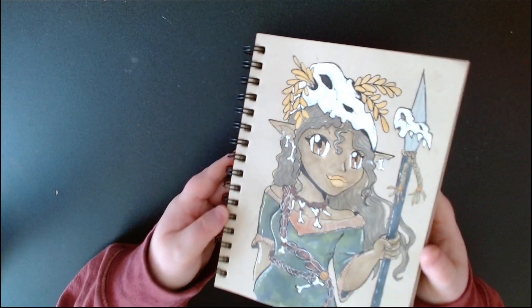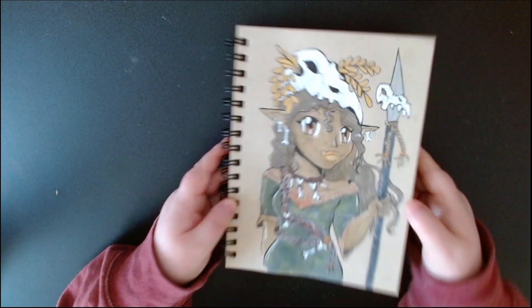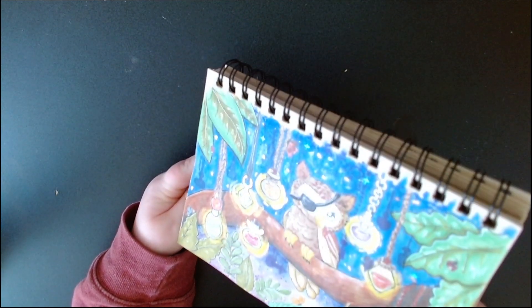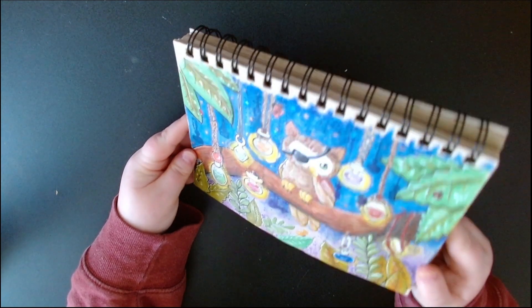There you go — you can see where it gets brighter, that's all the shiny watercolor and stuff I used.